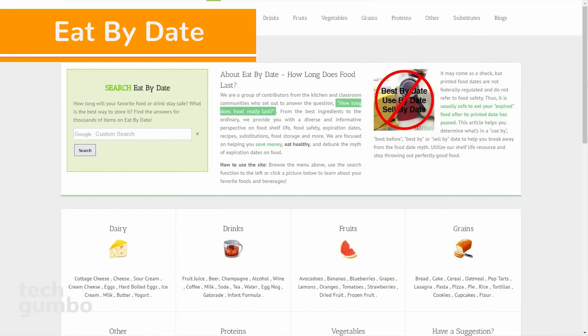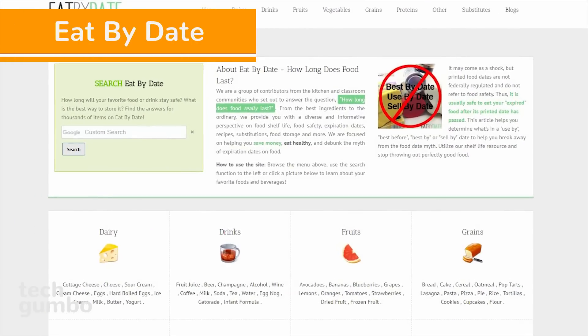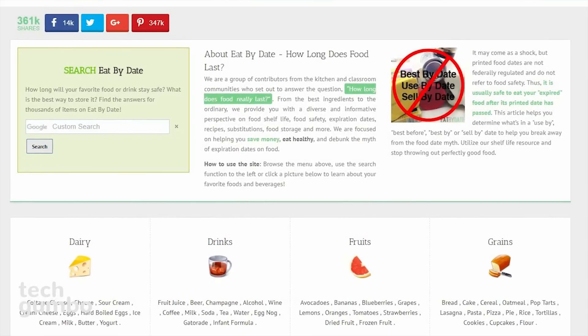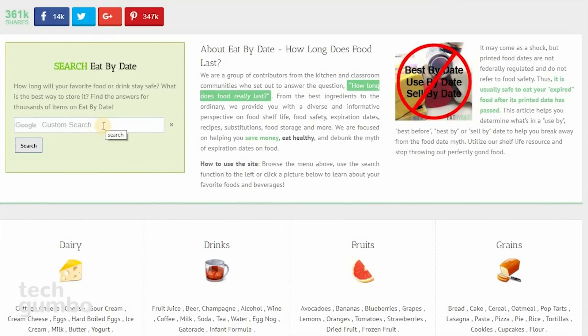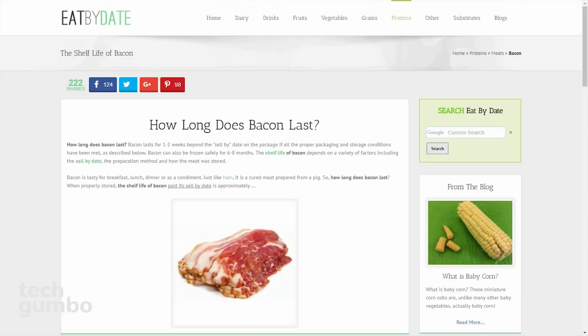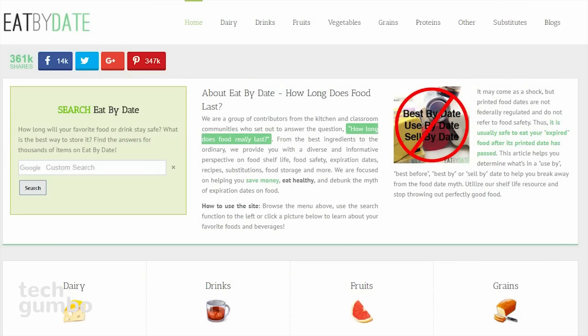Number 8: Eat By Date. Eat By Date lets you know how long your food really does last, since food is usually safe to eat past the posted expiration dates. You could either do a custom search in the search bar or scroll down and select one of several categories including dairy, fruits, proteins, vegetables, and others. In the proteins category, I'll select bacon. It says here that bacon lasts one to two weeks beyond the sell-by date and can be safely frozen for six to eight weeks. If you scroll down the page, there's a lot more information. Eat By Date is great for reducing the chances of putting perfectly good food in the trash.